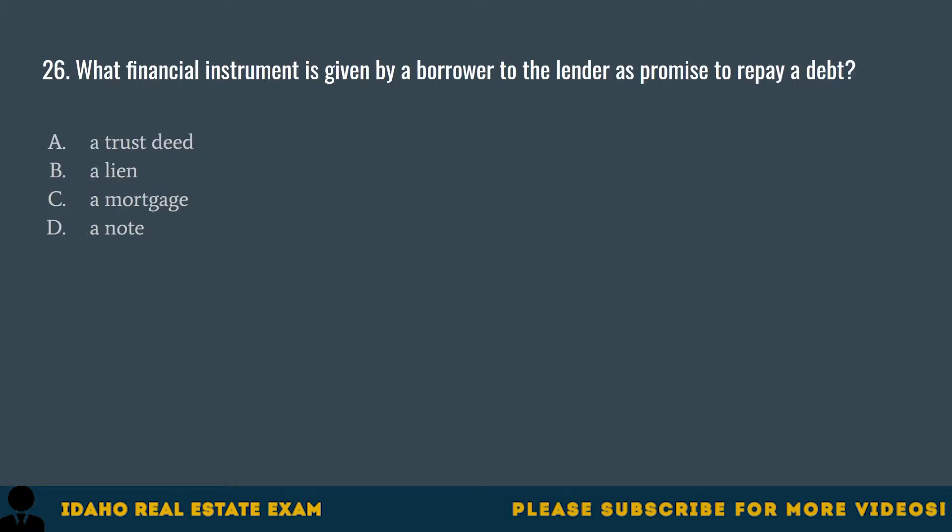Question 26. What financial instrument is given by a borrower to the lender as a promise to repay a debt? A. A trust deed. B. A lien. C. A mortgage. D. A note. The correct answer is D, a note. A note, or promissory note, is evidence of a debt that can be resold.